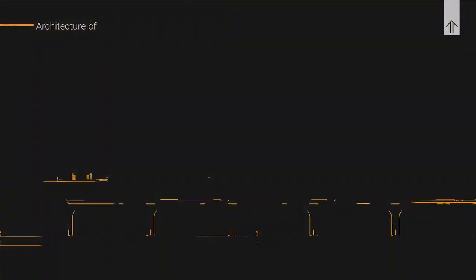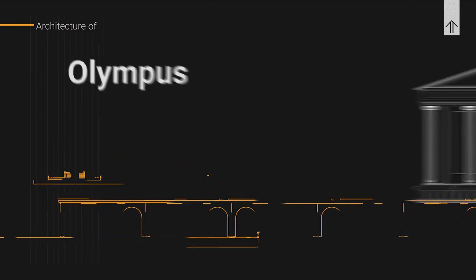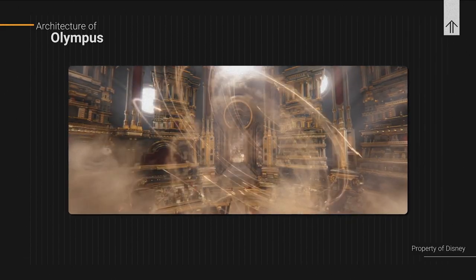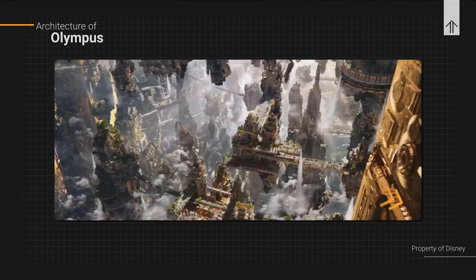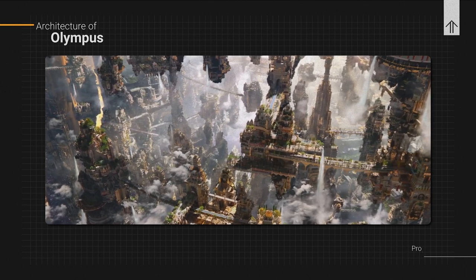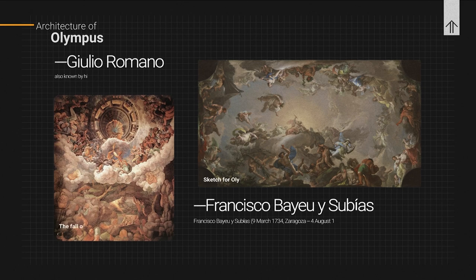Now let's get to the interesting part: Olympus in the MCU. Based on the official trailer footage, we can break down four scenes. The first one is the floating gardens of Olympus, forming the glorious mythical city in the clouds that we see a lot in paintings on this subject — like in the works of Francisco Bayou and Giulio Romano.